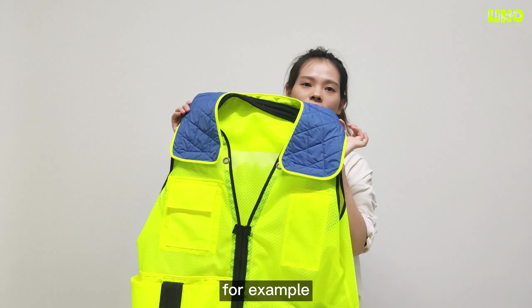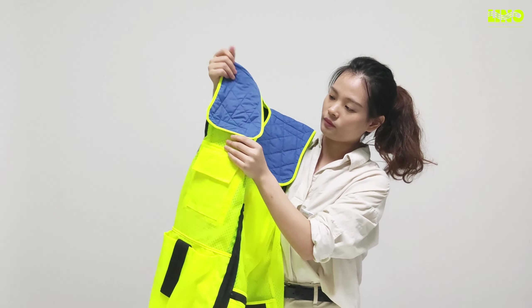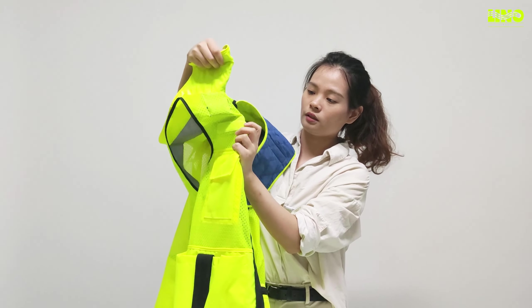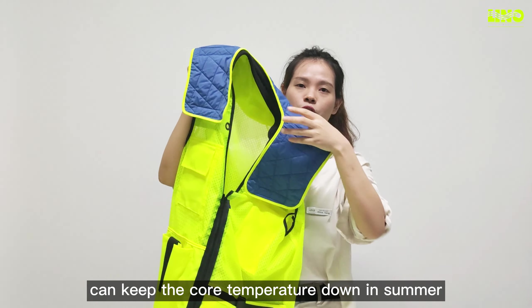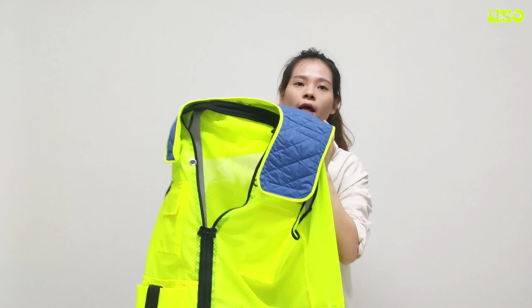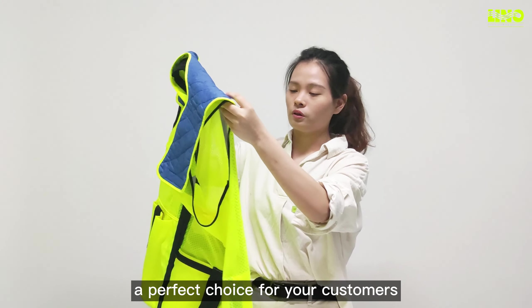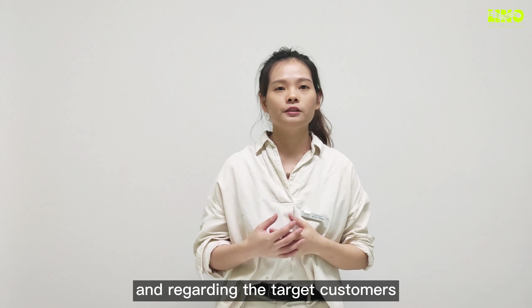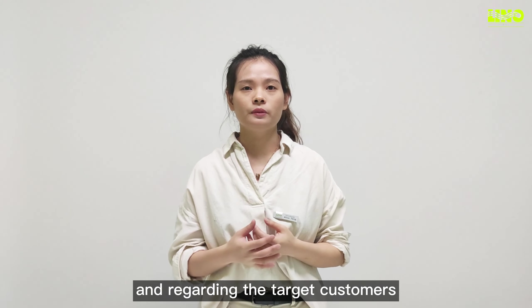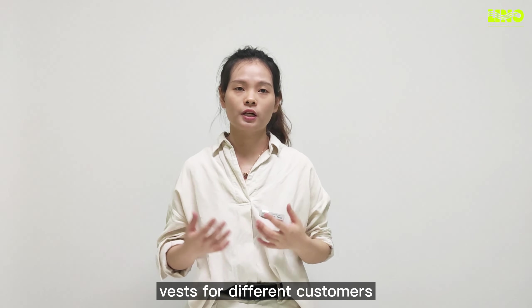And some vests are for summer. For example, this safety vest with a cooling insert — this cooling insert can keep the temperature down in summer. It's an economical but effective choice for your customers. Regarding target customers, we have a wide range of safety vests for different customers.